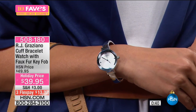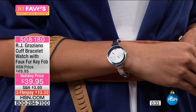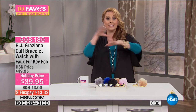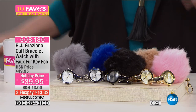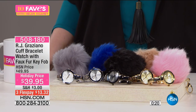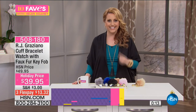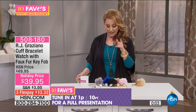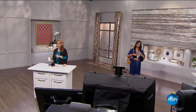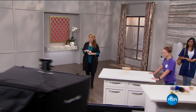RJ Graziano is of course a favorite here at HSN with his gorgeous fashion jewelry line — it's seen in magazines. This actual watch, this actual key fob, this actual bracelet, the necklace I have on — these are all RJ's. We have another RJ item which is the bracelet that Valerie's wearing, also in our 10 favorite items of the day. When we're lucky enough to have him here, I try to grab the best deals from his whole visit. You can get yours now at 508-180.